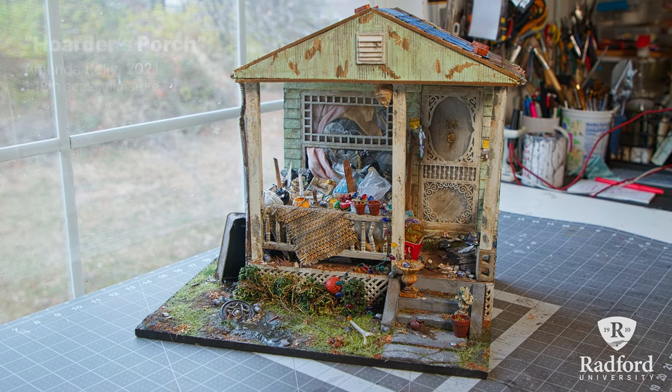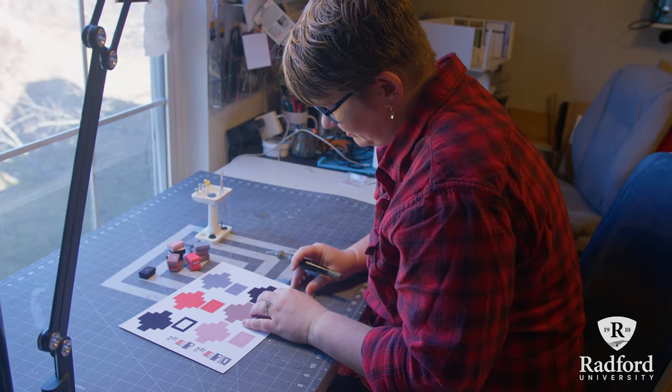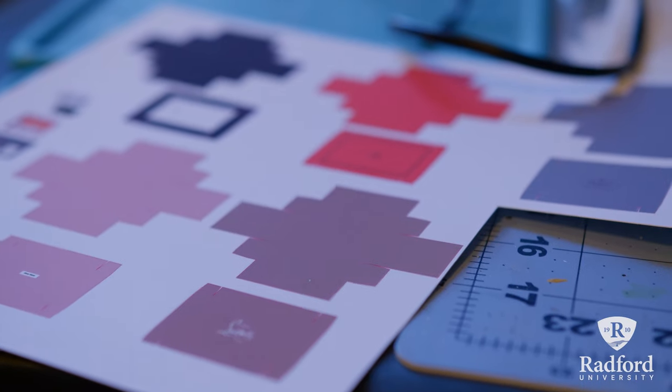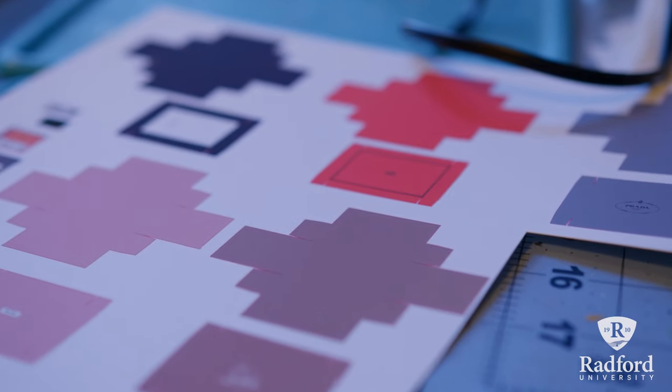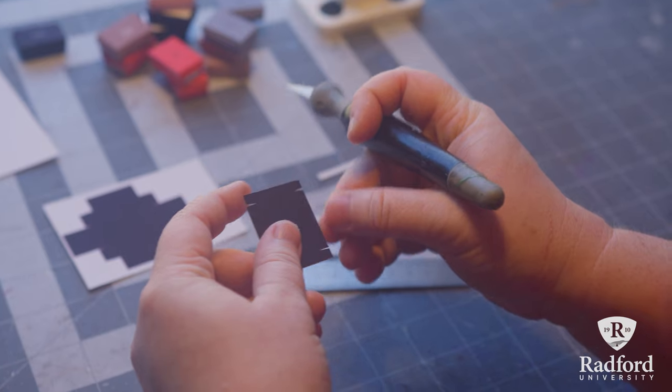My name is Amanda Kelly and I am an MFA candidate and a graduate teaching fellow at Radford University. When I was in art school I was in the illustration program. I was doing a lot of painting and drawing, and what drew me to miniatures was that I could take my skills as a painter and apply them to sculpture and 3D art.